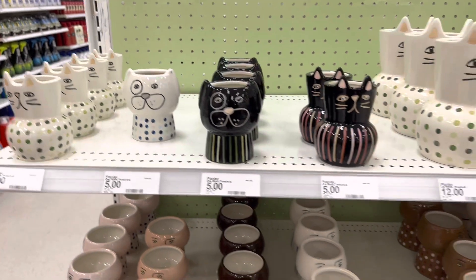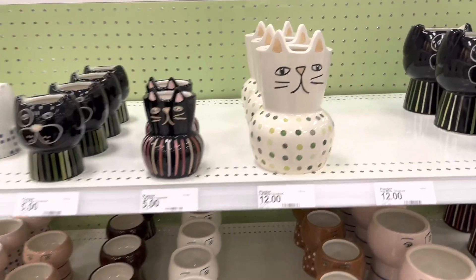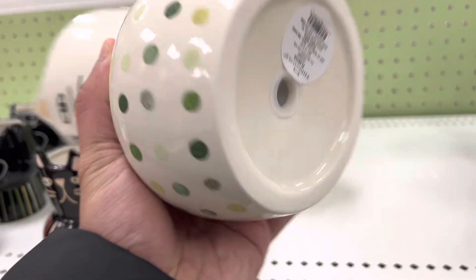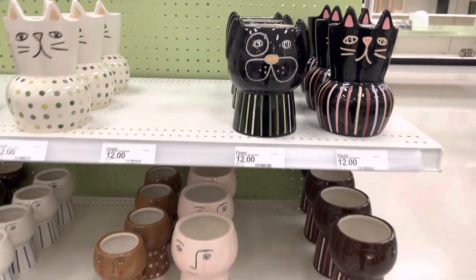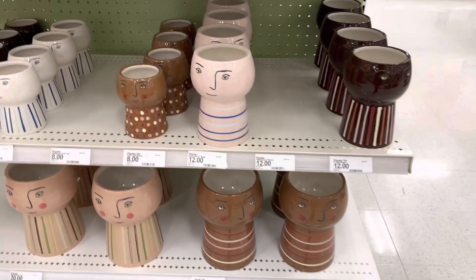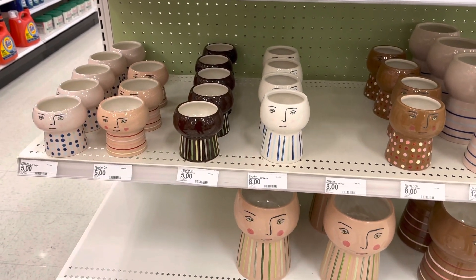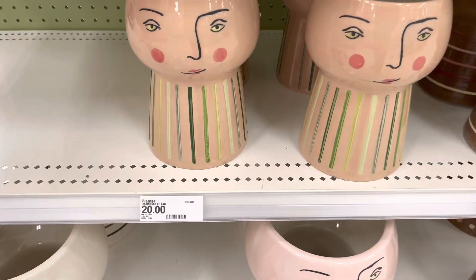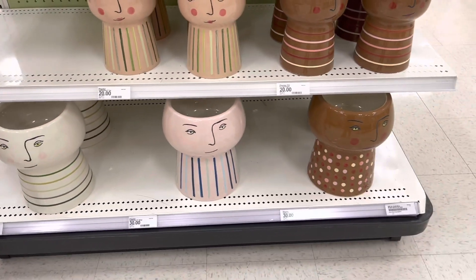Over here they have some ceramic pots that have cats and dog faces on them. They are quite nice. These are quite similar to the face planters that they usually have. Depending on the size, they can cost anywhere from $8 up to $24 or $25. I have a couple of these myself. At the bottom of each pot is a stopper, which is quite nice. These are perfect for trailing plants such as a string of pearls, string of hearts, or even some succulents.